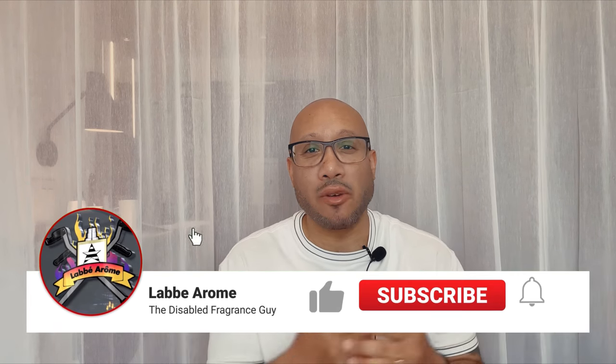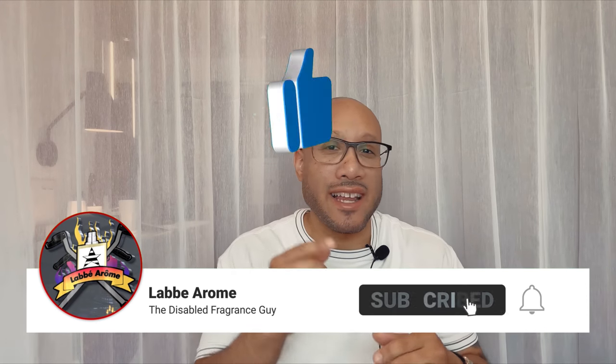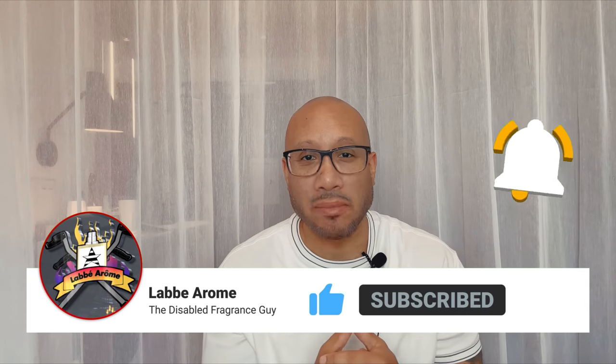Hey everybody, it's your boy LeBayRome, the disabled fragrance guy, and I'm back for another review. Do me a favor — if you haven't done so already, please go down below, like and subscribe to the channel, and hit that notification bell so you'll be notified every time I drop a video. Thank you for rocking with me — let's continue the journey.